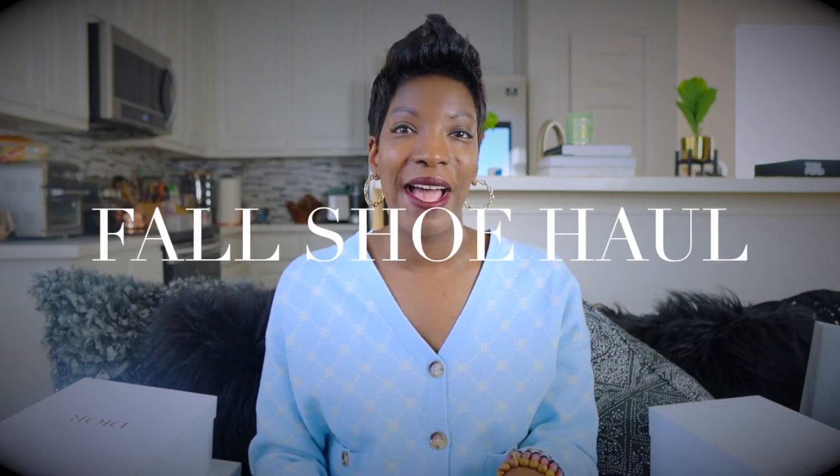Hi guys, welcome to my channel. My name is Stacy and I make videos on fashion, styling, and shopping. Today's video is going to be a massive shoe haul — I know I always do massive shoe hauls, and this is no exception. This is stuff I've been getting over the past several months that I just haven't shown you guys.